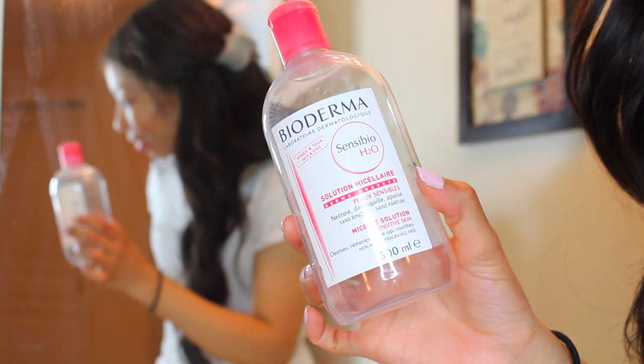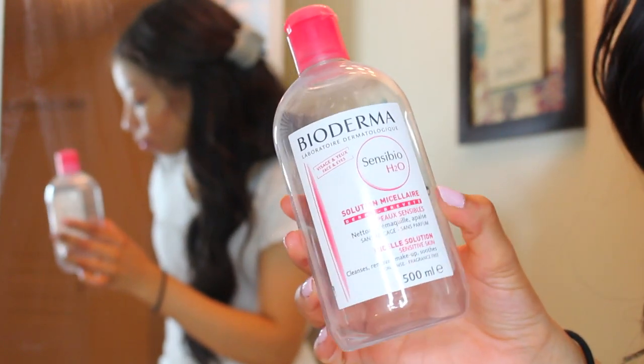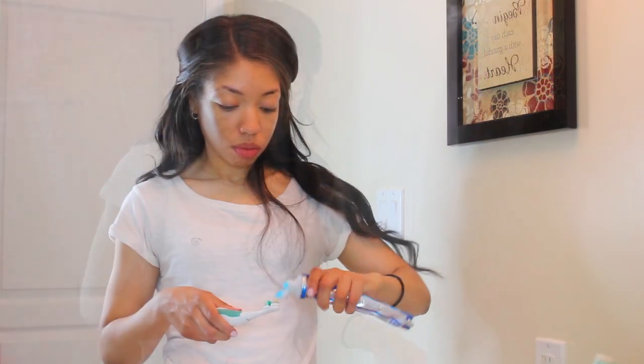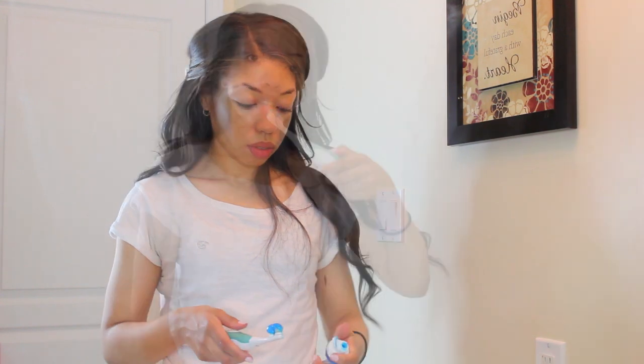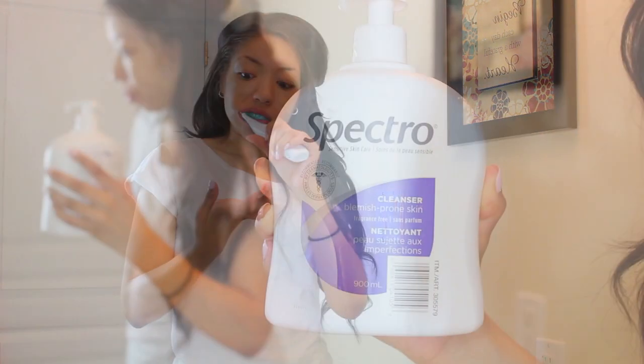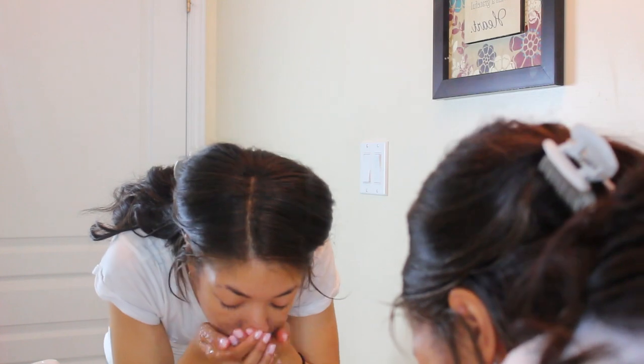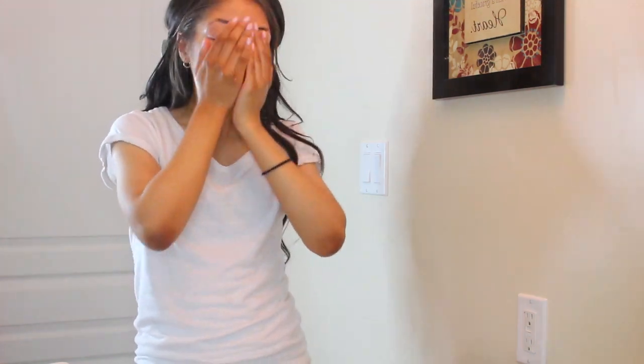For my face I use the Bioderma H2O, just the one in the red bottle. It has no oil in it, it's paraben-free, and it's a much gentler formula for your skin. After I've rubbed off all my makeup, I do my teeth — I just use Colgate toothpaste and an electric toothbrush, which I think is the best way ever. Back to the face: I use the Spectral cleanser for blemish-prone skin. I get this huge size at Costco. I switched from Cetaphil and I find it's really gentle, keeps my skin very clear, and removes any extra makeup the Bioderma didn't get.